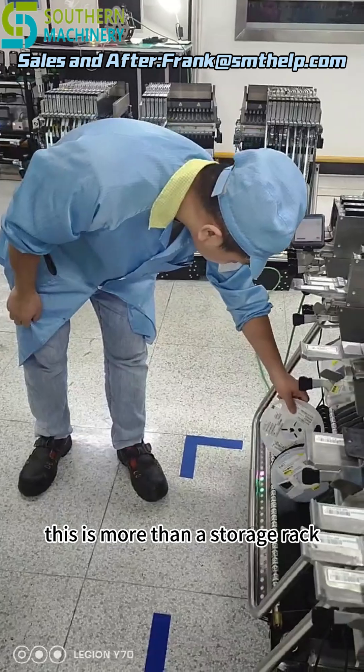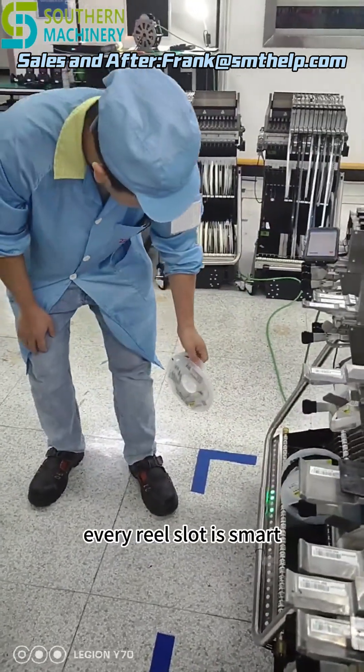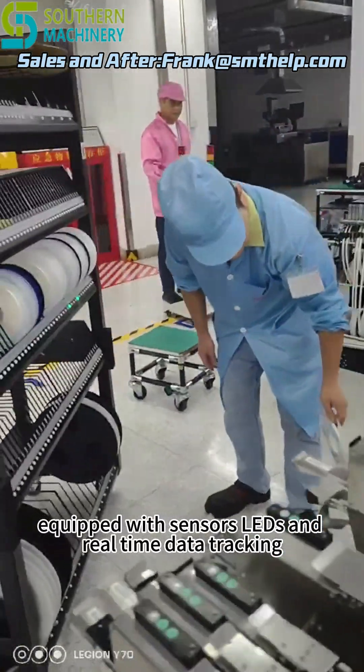This is more than a storage rack — it's your digital brain for inventory management. Every reel slot is smart, equipped with sensors, LEDs, and real-time data tracking.